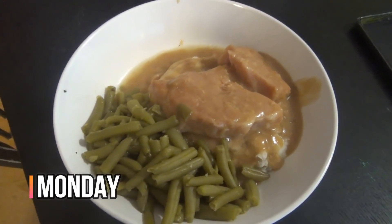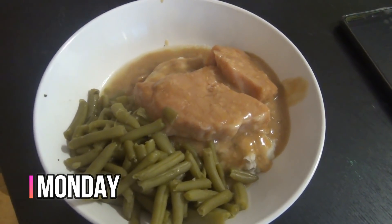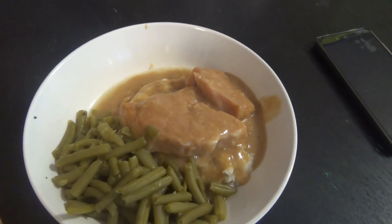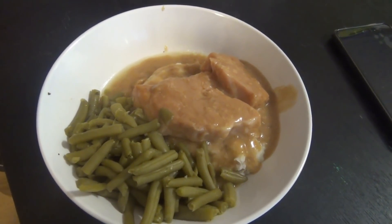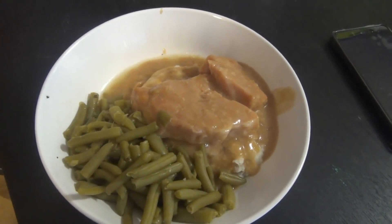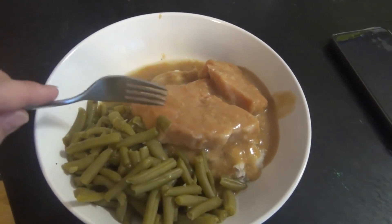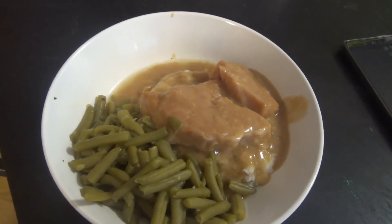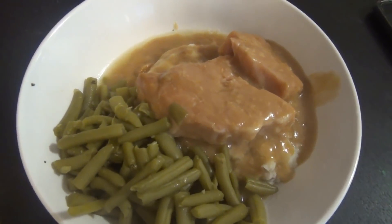Hey guys, it is Monday and tonight for dinner we are having crock pot smothered pork chops. These are really good and really easy to make — I will link the recipe down below. We've had it a couple times before. You cook it in this like gravy, and then I made some homemade mashed potatoes. We've got some green beans on the side.